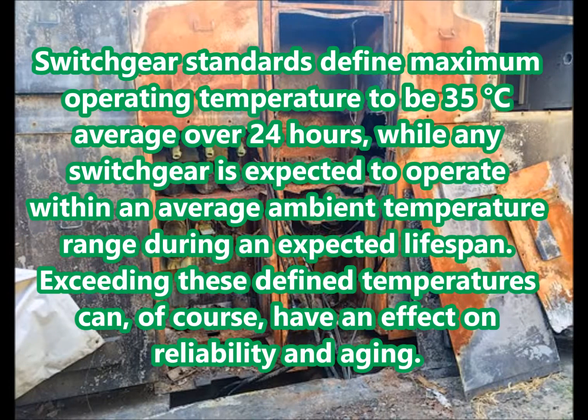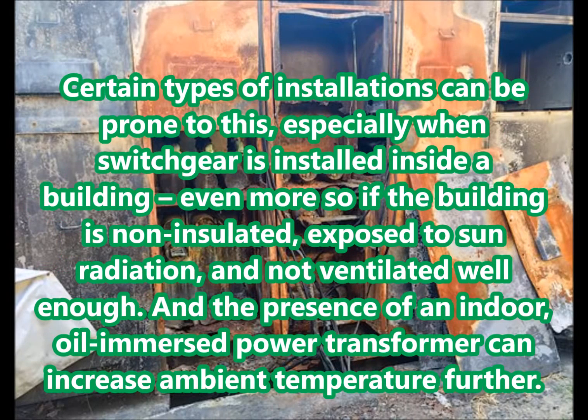Excessive heat. Switchgear standards define maximum operating temperature to be 35 degrees Celsius average over 24 hours, while any switchgear is expected to operate within an average ambient temperature range during an expected lifespan. Exceeding these defined temperatures can have an effect on reliability and aging. Certain types of installations can be prone to this, especially when switchgear is installed inside a building — even more so if the building is non-insulated, exposed to sun radiation, and not ventilated well enough. The presence of an indoor oil-immersed power transformer can increase ambient temperature further.